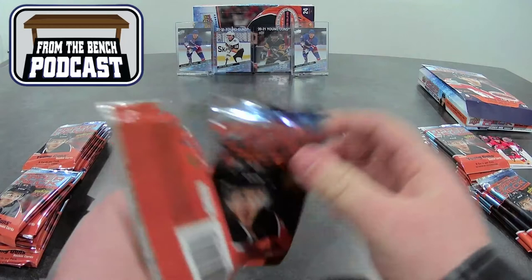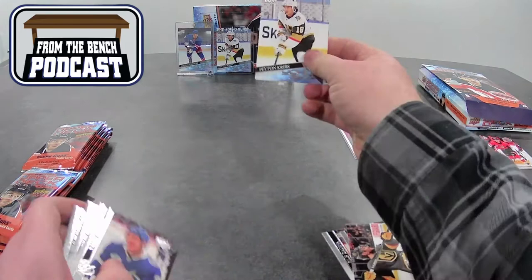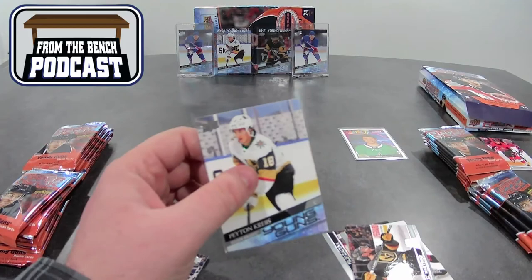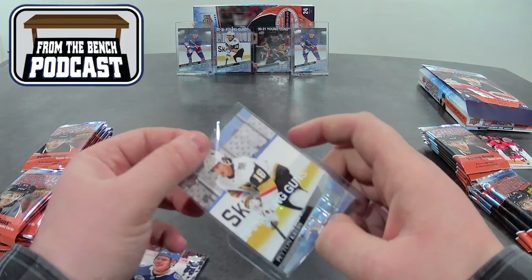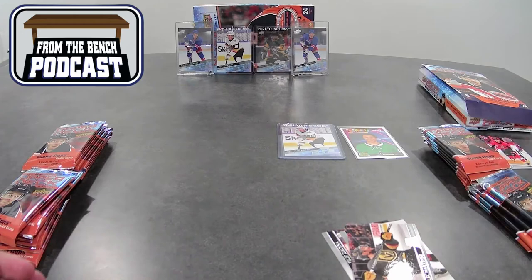If you haven't yet, make sure to hit like and subscribe so you can always keep track of all the other videos we've got going on here, including the podcast. First Young Gun of the box — it is another Peyton Krebs. This one's actually a pretty good card, I think it's a $20 or $30 card, so it's a nice one to get right off the get-go. Shout out to D&M Sports, my local shop.